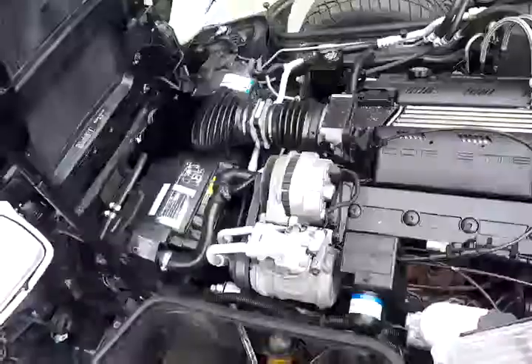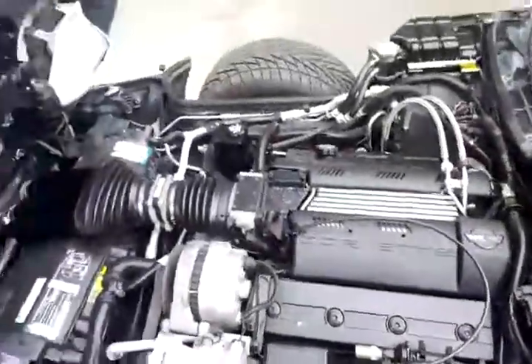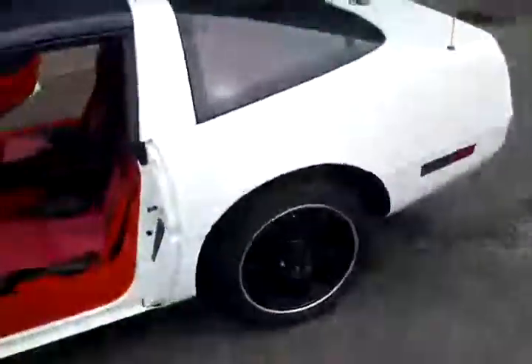Not ideal, but there you go. The hood is definitely heavy. Nothing, nothing that looks like rust anywhere. Can't really get a sense of what it sounds like too much.